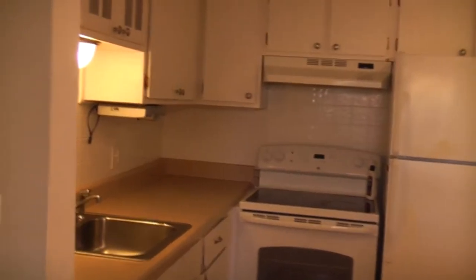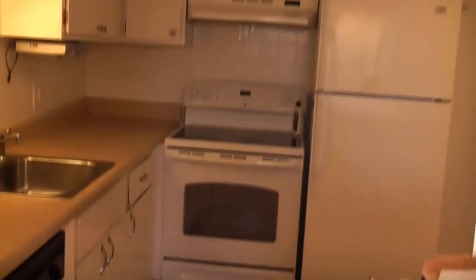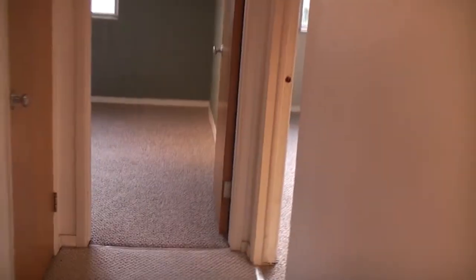Going through the dining area, to your right you have the kitchen with all the appliances in this home — a nice new updated kitchen. This home also has a pergo floor. Heading through the kitchen down the hallway to the left is the new updated bath.